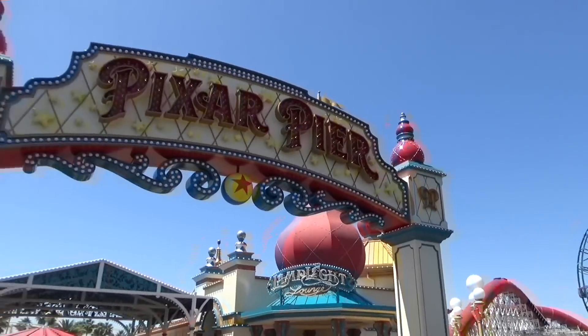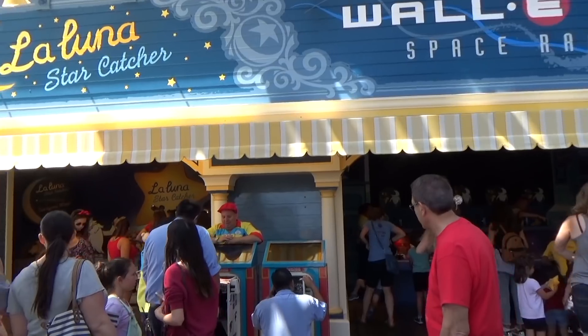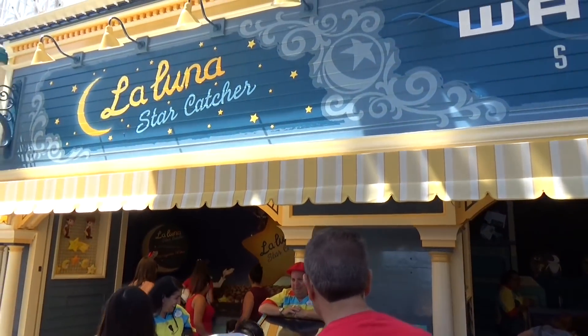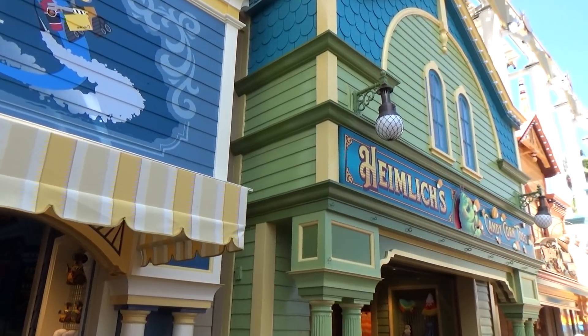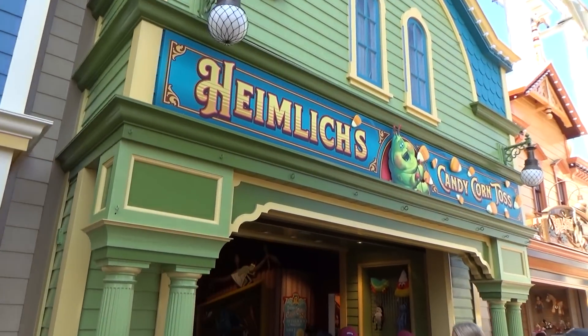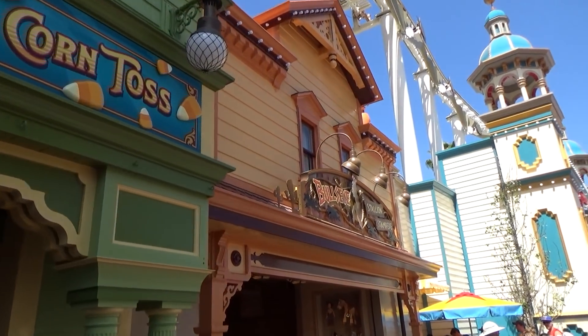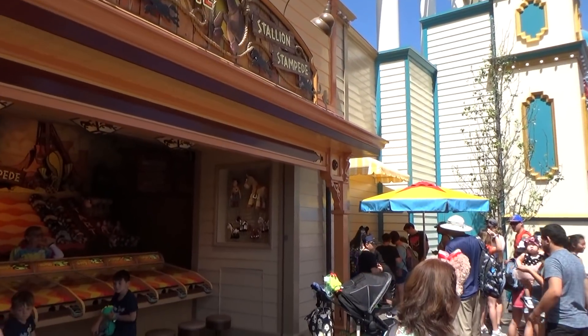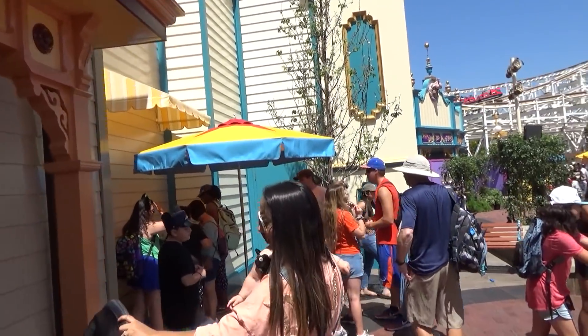Let's start toward the back here with the Games of Pixar Pier, formerly the Games of the Boardwalk. Essentially the four games are exactly the same — in fact one of them has been untouched — but now they're all Pixar themed. You get your cards to play the games either at the kiosk at the beginning of this clip or at the one at the far end. This one tends to be a little bit less busy because people don't notice it as much.